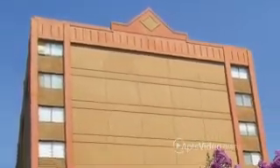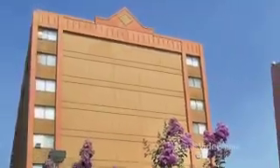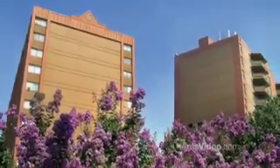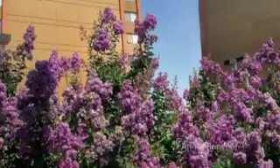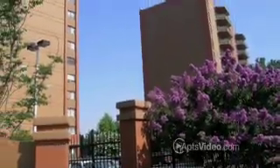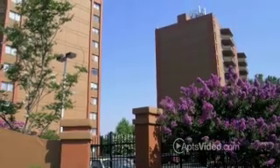What does Memphis look like from the top of the world? This is where you'll find out. The high-rise apartment homes at 750 Adams Place offer an extraordinary experience, with beautiful cityscape views that never cease to amaze.